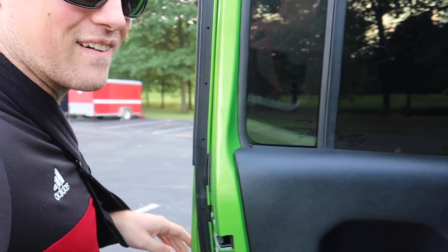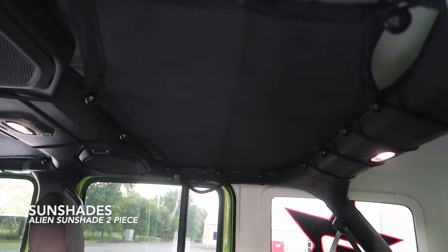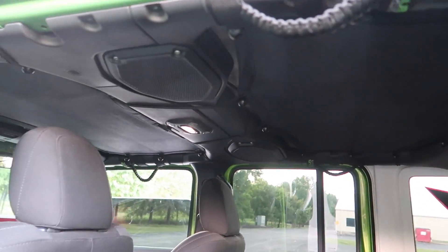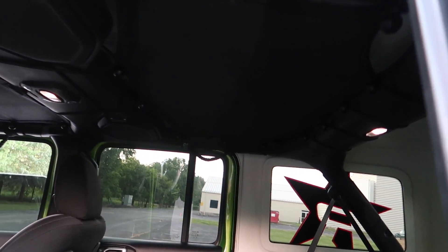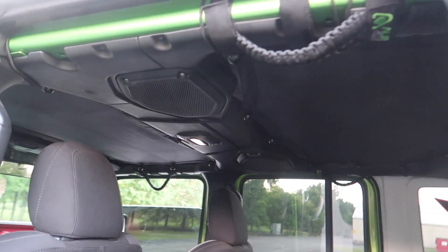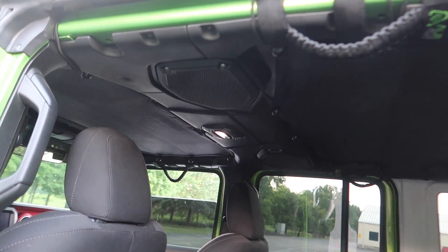I didn't realize how many things I actually had from Amazon on this Jeep — pretty much this entire build is like an Amazon build. Coming inside, we have the Alien two-piece sunshade. You can actually get this in one piece as well, and there are other brands on Amazon, but I'll leave the link for this one because I really enjoy the two-piece shade. If you have a four-door it's super nice — you have the option to either take the back off, leave the front on, or have both on, which is great for when you take the top off.